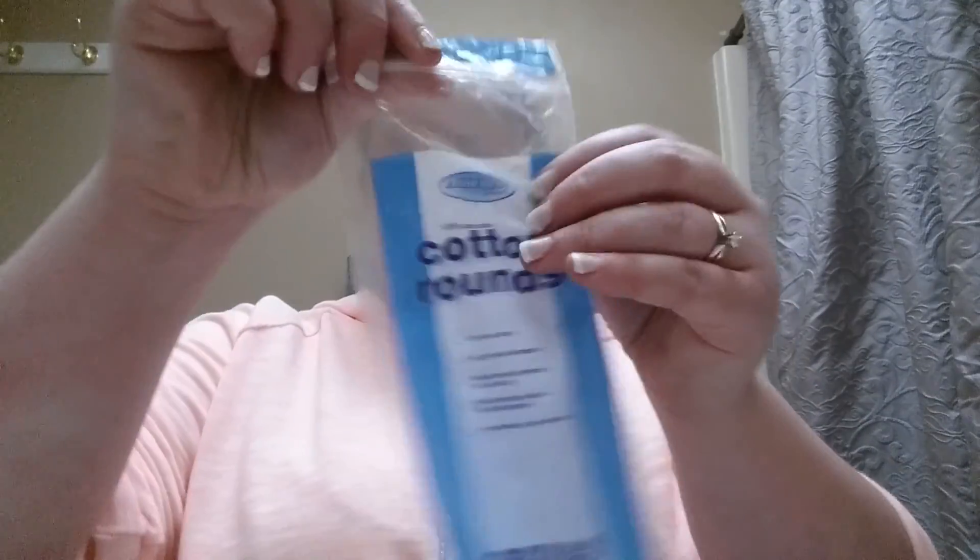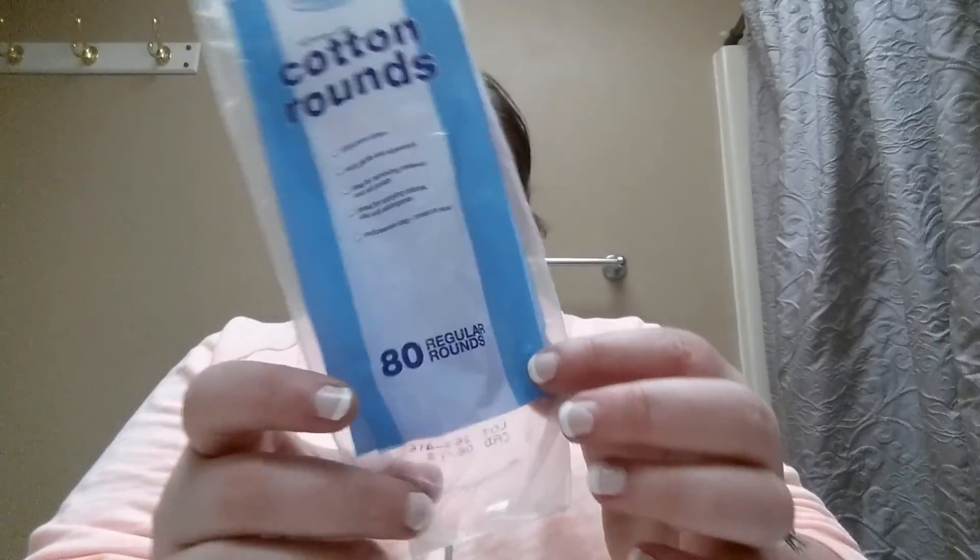I just went through the Assured brand cotton rounds from Dollar Tree — there are 80 in a pack and they last me a while. I use these mostly for nail polish removal and eye makeup removal.